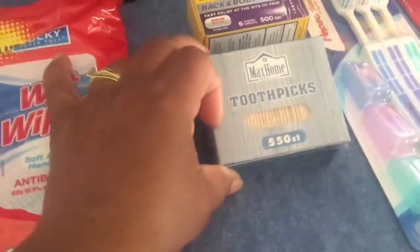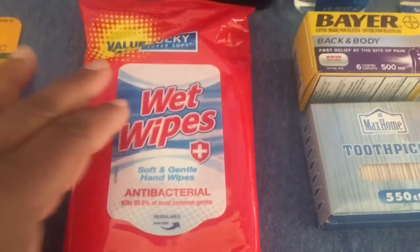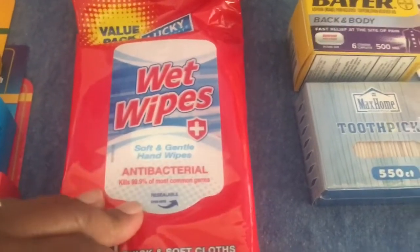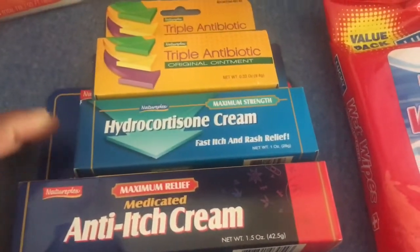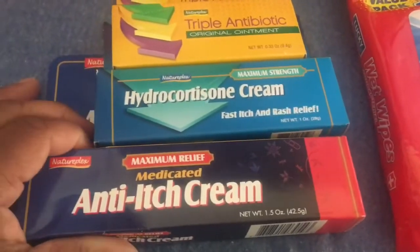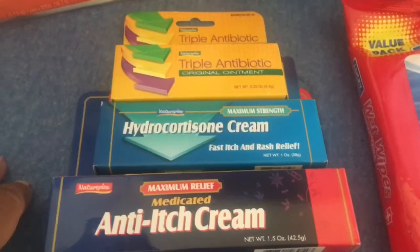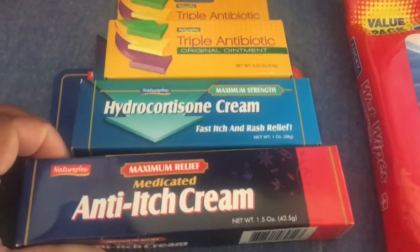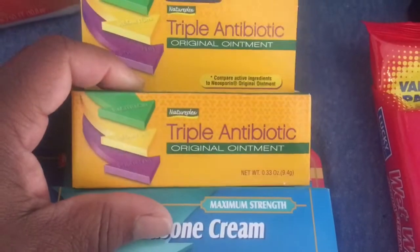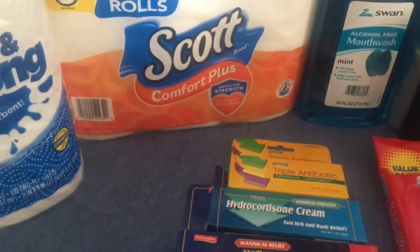I saw these antibacterial wet wipes — a 60-pack for a dollar. Good thing to have in the car or in a to-go bag. I have the same brand but a smaller pack. I also picked up antibiotic cream — three tubes of maximum strength and triple antibiotic — all a dollar each. Everything was a dollar, I could not believe it.